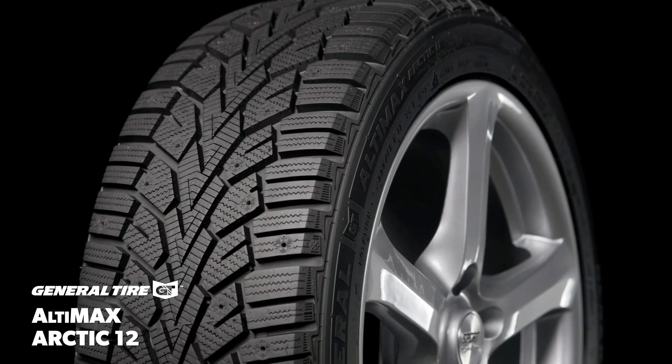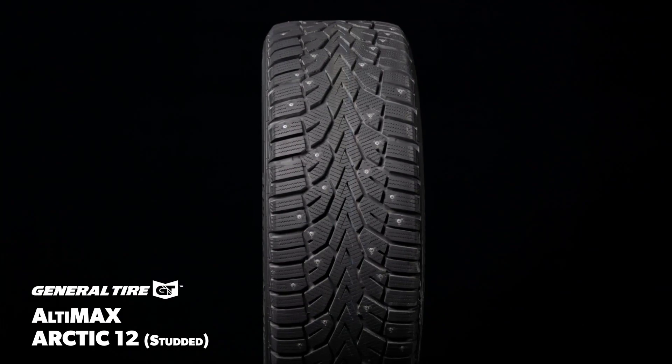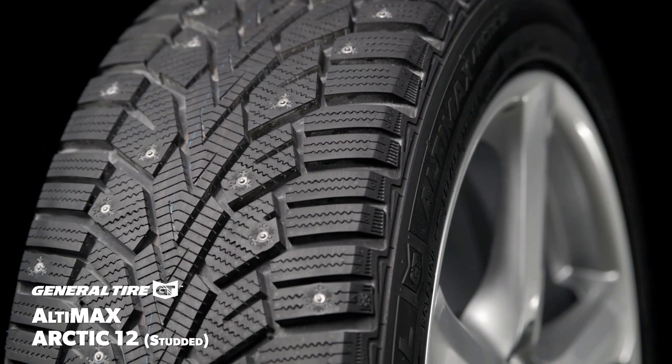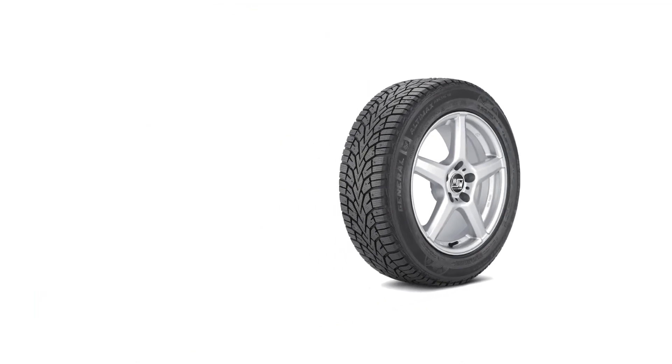With its specially formulated compound, high-void arrow-shaped directional center tread patterns, and serrated sipes on the shoulders, the Arctic 12 performs just as well as many top-shelf competitors when things get slick. Should you need studs and live in an area where they're legal and recommended, you can retrofit them as needed — but once they're fitted, they're there for the remaining life of the tire. Some users reported the compromise of elevated road noise at highway speeds.